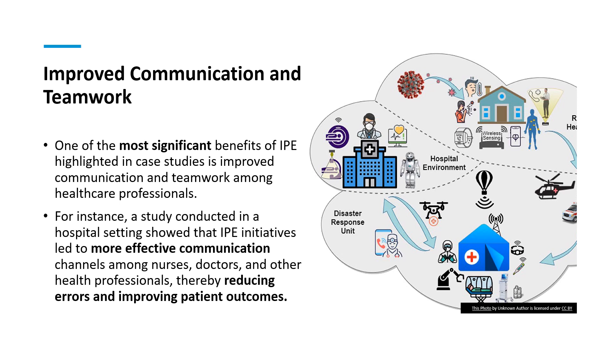As we move to the next slide, keep in mind this link between good communication, strong teamwork, and the positive ripple effects they have on patient care. Think about how these improvements in communication and teamwork can be implemented in your future healthcare settings and the impact they could have on your patients' lives.